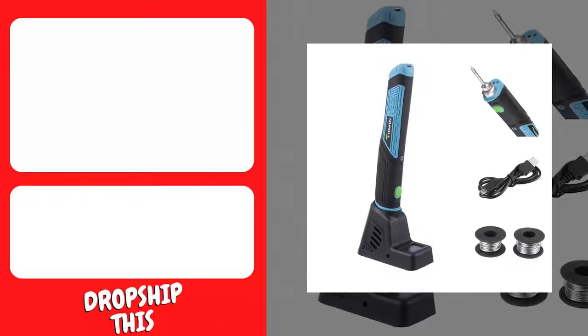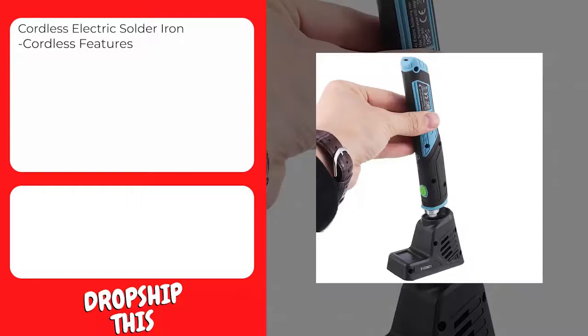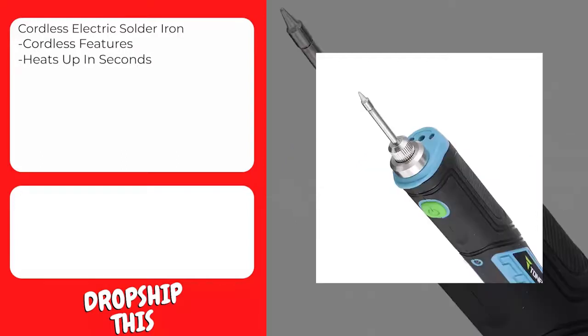Our first product is this cordless electric solder iron. Cordless, compact, and portable, this iron is ready to power on and solder wherever you are. One charge provides 45 minutes of continuous soldering or 100 solder joints. The round co-mold handle is designed for comfort. Zero in on your solder joint with confidence with the first soldering iron to use lead illumination. Battery-operated, it heats up in seconds and lets you solder without an outlet.